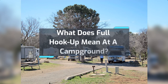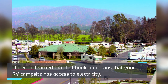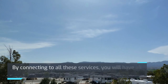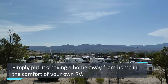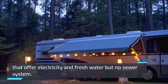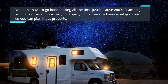What does full hookup mean at a campground? Full hookup means that your RV campsite has access to electricity, fresh water, and a sewer system. Some campgrounds even offer television cable as an added service. By connecting to all these services, you will have all the comforts of home — simply put, it's a home away from home in your own RV. On the other hand, partial hookups refer to campsites that offer electricity and fresh water but no sewer system. You don't have to go boondocking all the time just because you're camping — you just have to know what you need so you can plan it out properly.